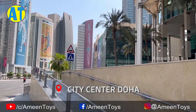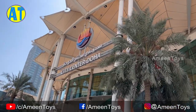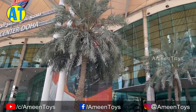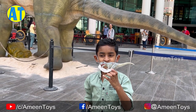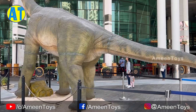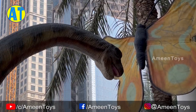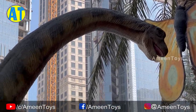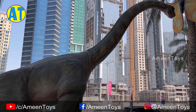Welcome to Humming Toys. See this dinosaur? There are big dinosaurs in city centre. It's moving and making noises.